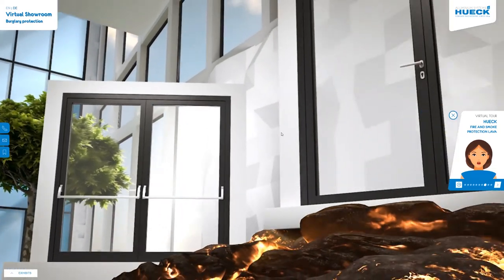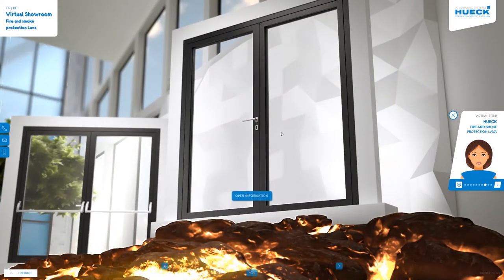The enormous importance of fire protection systems is a subject that's been close to our hearts for decades. After all, we developed the first aluminium fire door over 40 years ago. We continuously apply our specialist engineering skills and expertise to develop new and enhanced fire protection elements.